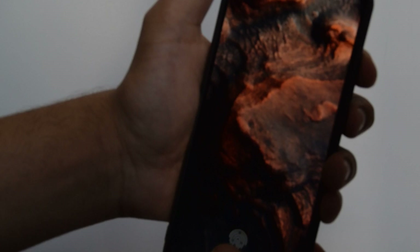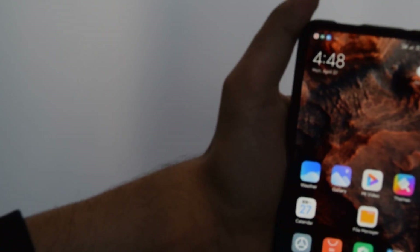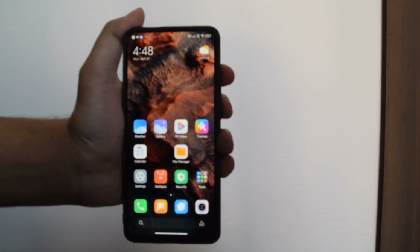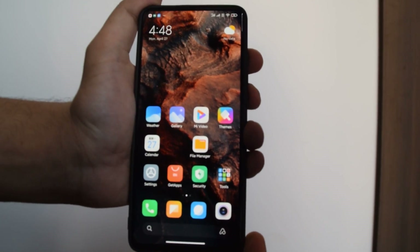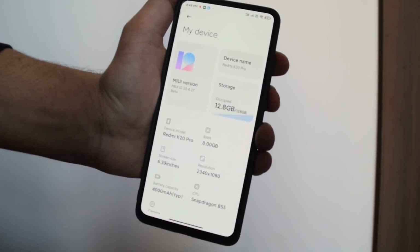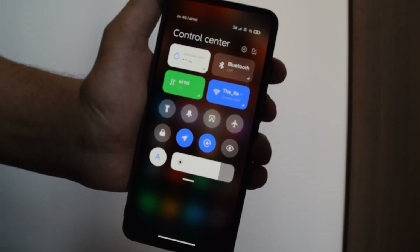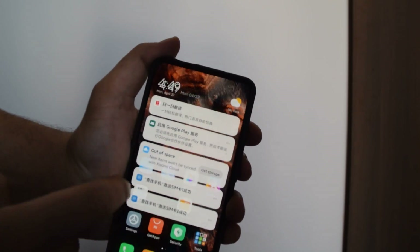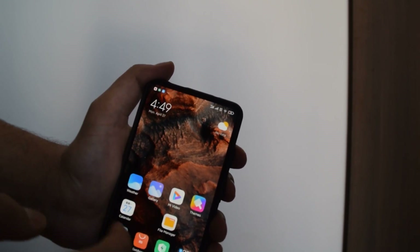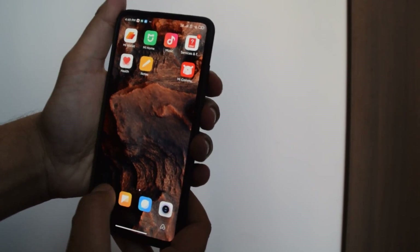Okay so guys, this is the Xiaomi Redmi K20 Pro running the latest version of MIUI — MIUI 12. I know you guys want to see a lot of things. Firstly, I want to show you that it is indeed MIUI 12 running on my Redmi K20 Pro, and as you can see this looks amazing. This is the new notification panel, but sadly the new recents panel isn't out yet. These gestures are so smooth — they actually feel 60fps and Xiaomi has done a really really good job with this version of MIUI.